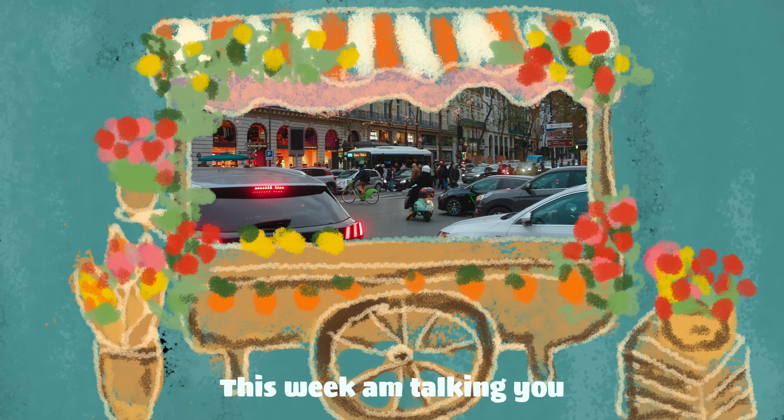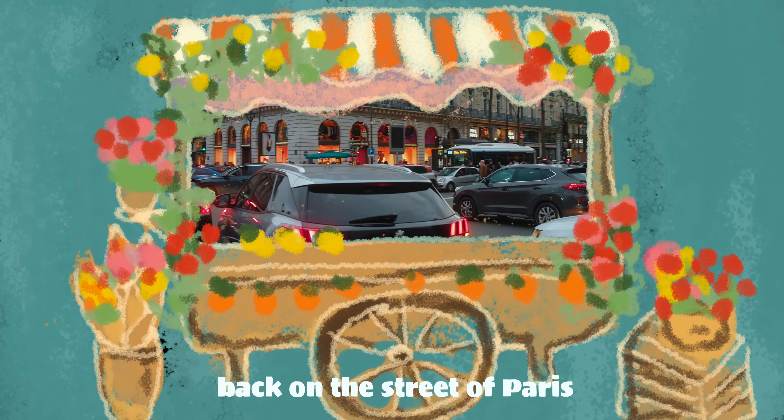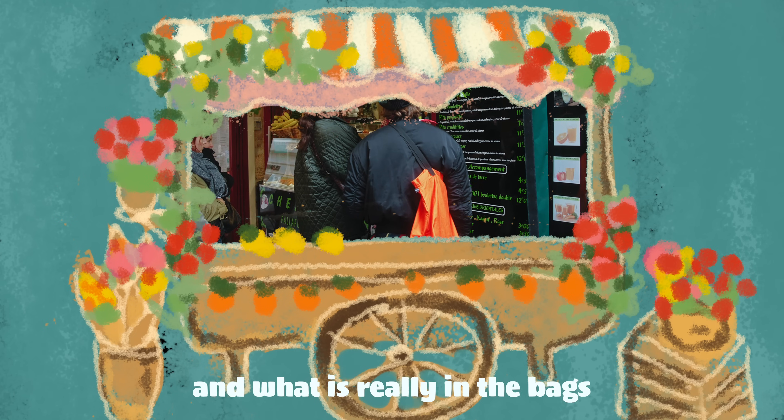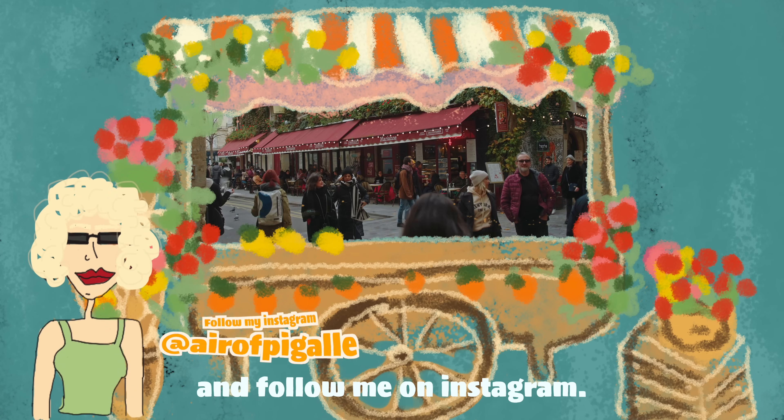Greetings fashion lovers! This week I'm taking you back to the streets of Paris. In this first episode of this new series, we will focus on bags and what is really in the bags of everyday people. Don't forget to subscribe and follow me on Instagram.